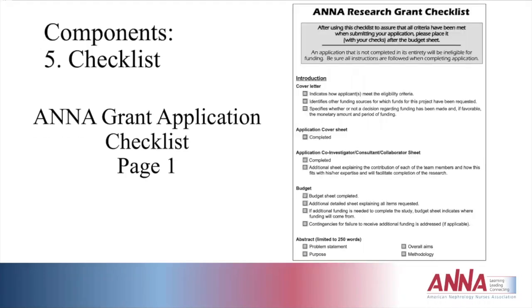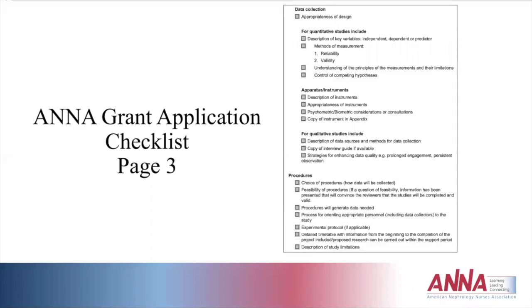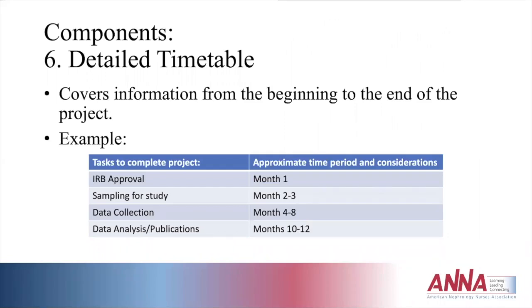The checklist confirms you have all required components and gives examples of what to include in the abstract or budget. The second page of the checklist gets into the research plan — the problem statement, specific aims, hypotheses, literature review, research design and methods, and procedures. An example timetable shows IRB approval gained in month one, sampling in months two to three, data collection in months four to eight, and data analysis and publications in months ten to twelve — completing the study within one full year.